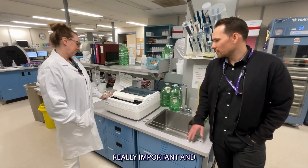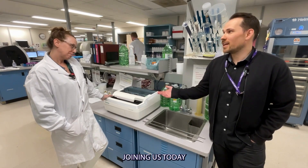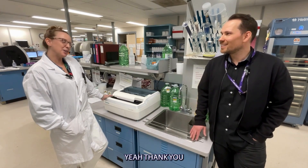Wow, that sounds really important. Thank you to you, Tammy, for joining us today and thank you to all of our donors for making it possible for the lab to get this piece. Yeah, thank you — this is great.